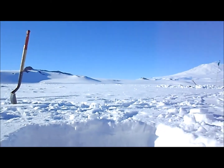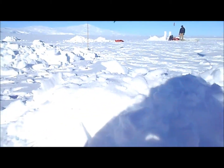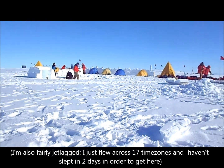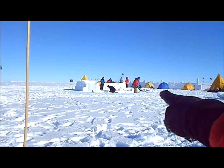So far this ditch has probably taken me about an hour, because it's cold — after a while your hands freeze up a little bit. This is our field camp; there's a little kitchen area over there, and some tents for people that don't want to sleep in the trenches.